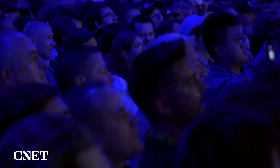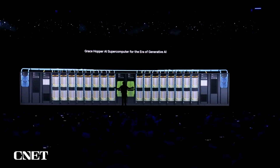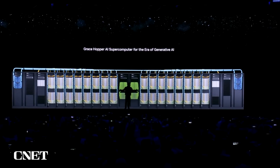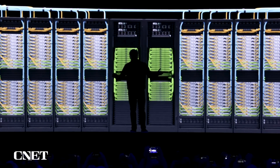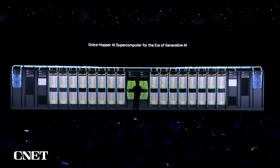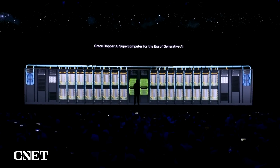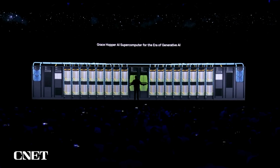All right, this is actual size, by the way. This is actual size, and it probably even runs Crysis. The world's largest single GPU — one exaflops. Four petaflops per Grace Hopper, 256 connected by NVLink into one giant system. So this is a modern GPU. Next time when you order a GPU on Amazon, don't be surprised if this shows up.